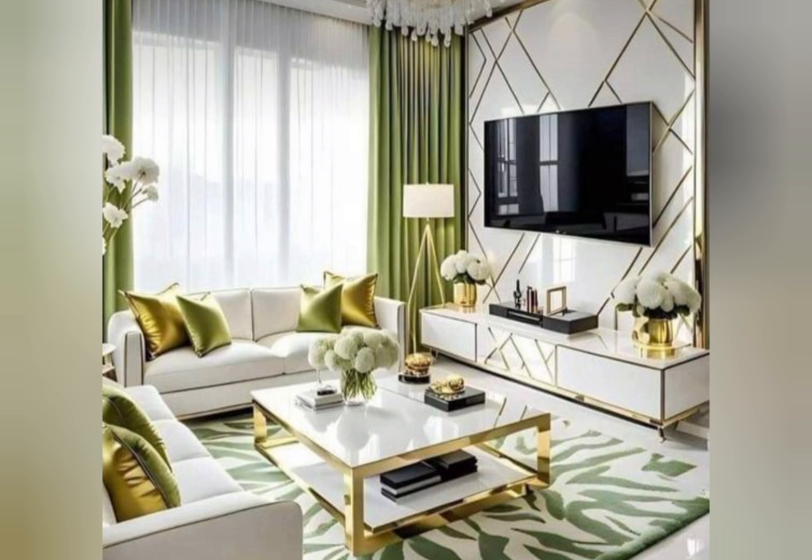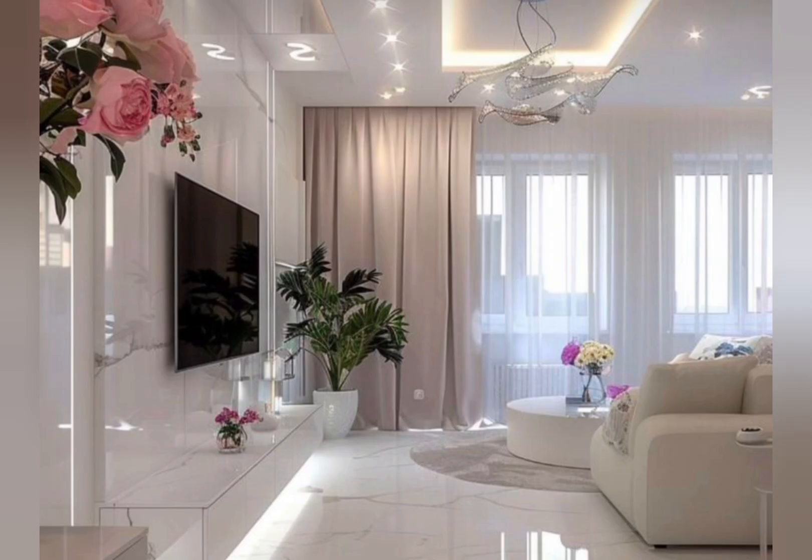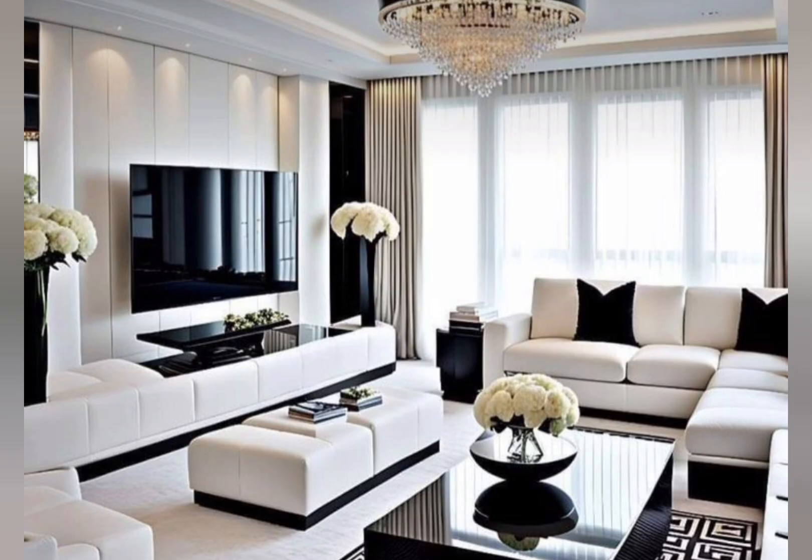How to decorate the TV stand? For a more eclectic look, mix and match different decor items onto your TV stand. Combine varying heights, textures, and colors to create an interesting and personalized display. Incorporate elements like plants, artwork, sculptural pieces, or unique accents to replicate your personality and style in your home.